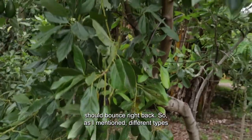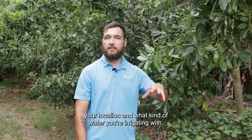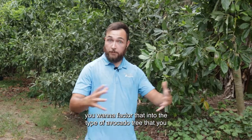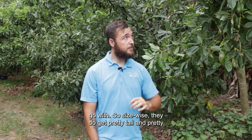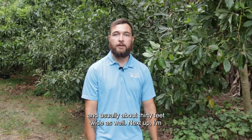Different types of avocados have different salt tolerances, so depending on your location and what kind of water you're irrigating with, factor that into the type of avocado tree you choose. Size-wise, they do get pretty tall and wide — typically about 30 to 40 feet tall and usually about 30 feet wide as well.